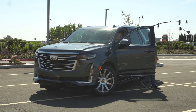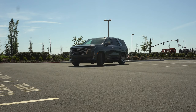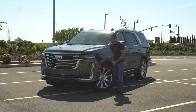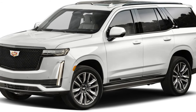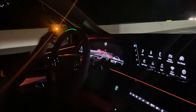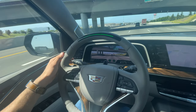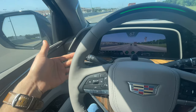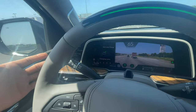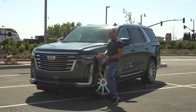Ladies and gentlemen, I present to you the fifth generation Cadillac Escalade. This is the 2021, and this happens to be the Platinum package, which means it's basically fully loaded with all the bells and whistles. There also is a Sport version of this, but I've been daily driving this thing for one whole week now and it is jam-packed with a bunch of interesting hardware.